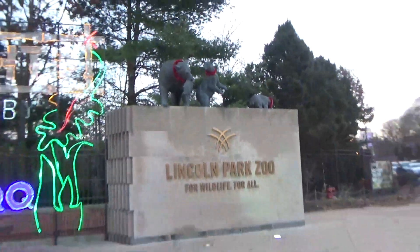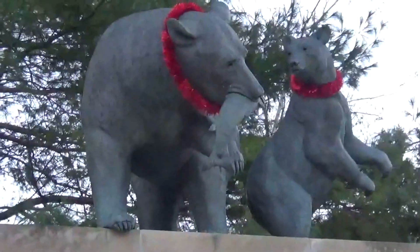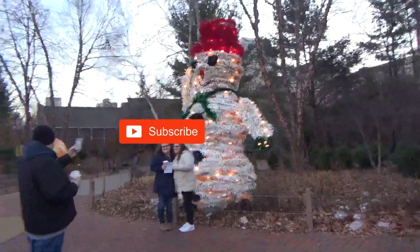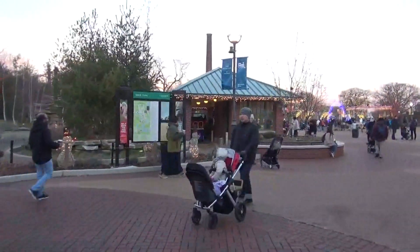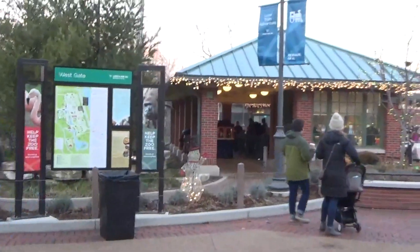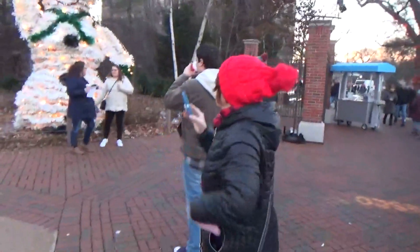We're at the Lincoln Park Zoo in Chicago for their Zoo Lights event, and even the bears are getting into the holiday spirit. It's a free event — there's no admission charge. There are certain extra things you can do that they charge like three dollars for, to ride the train or the carousel, but you can get in and enjoy the lights for free.